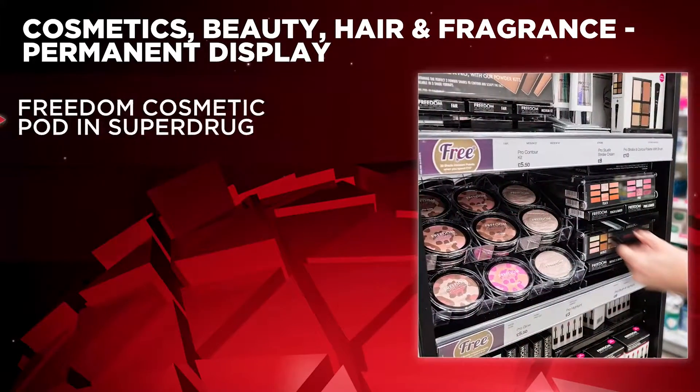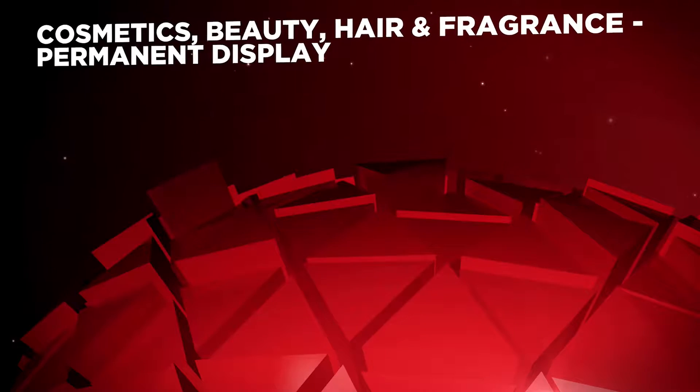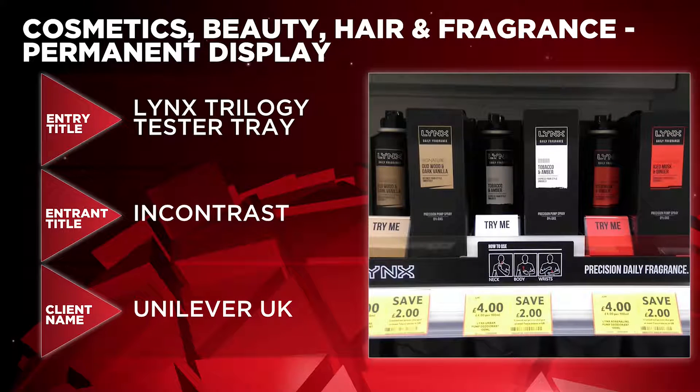In the Cosmetics, Beauty, Hair and Fragrance Permanent Display category the nominees are Freedom Cosmetic Pod in Superdrug by Arken POP for MediChem, Max Factor MUA Gondola by DM International for Procter & Gamble, and Lynx Trilogy Tester Tray by In-Contrast for Unilever UK.